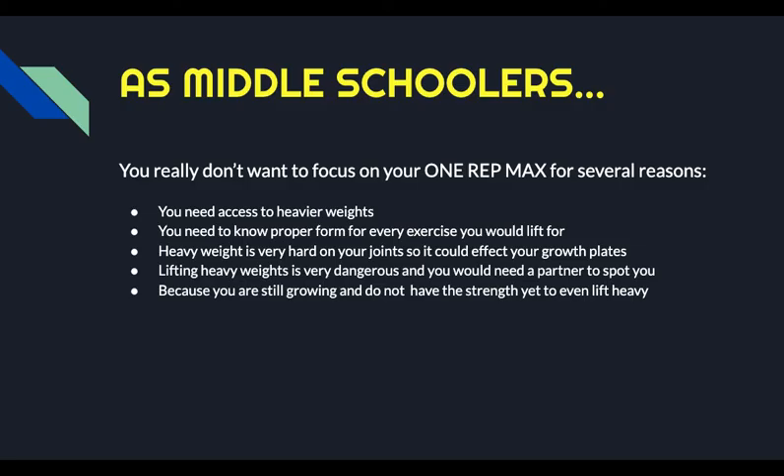This is something you don't really want to focus on as a middle schooler because, first of all, you need to have access to heavy weights. When you do this, you have to have really good form. A lot of us just don't have form because we're young and we're not experienced with lifting really heavy weights. Heavy weights are very hard on your joints and there's a higher risk of injury, and those injuries can affect your growth plates. Lifting heavy weights is just dangerous in general and you need to have a partner to spot you, and that's not always practical. And because you're still growing, you probably don't even have the strength developed yet to even lift heavy weights.